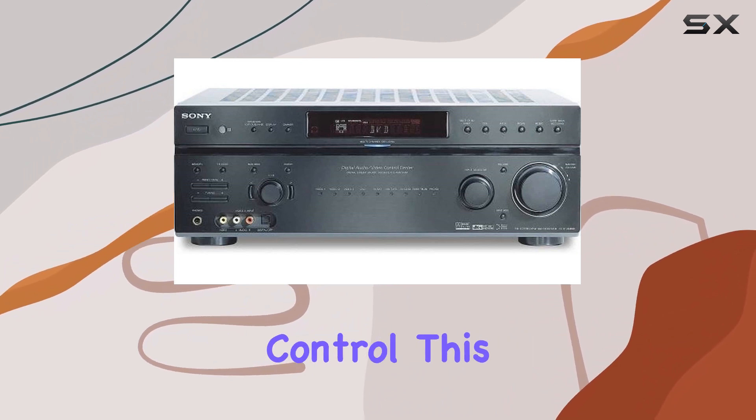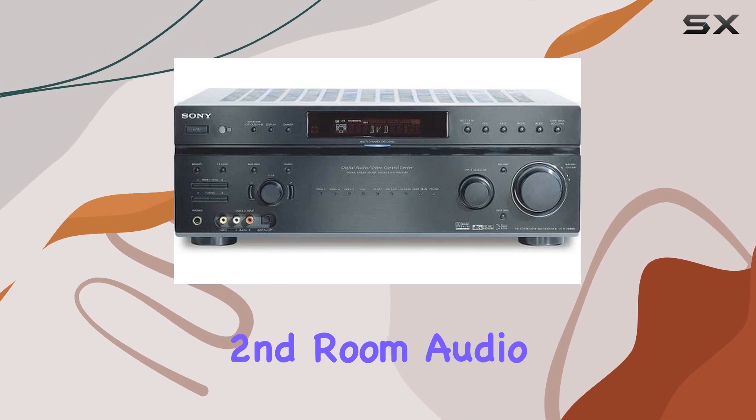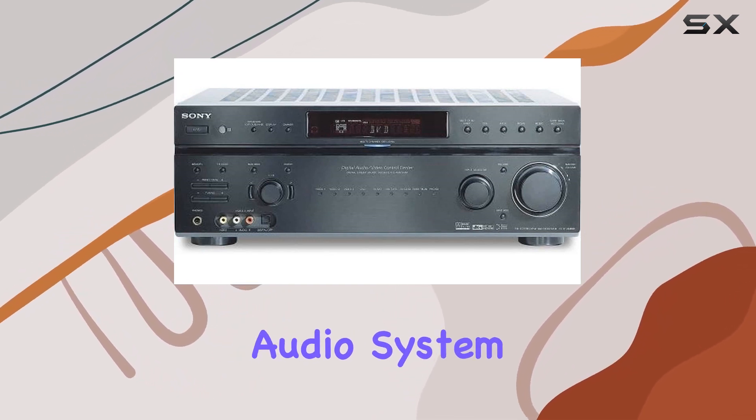For those who want multi-room control, this receiver offers two-zone two-room control with second-room audio. It's perfect for creating a whole-house audio system.